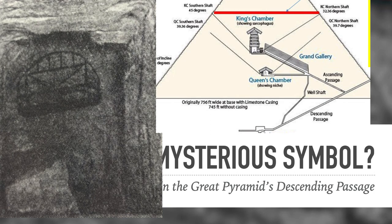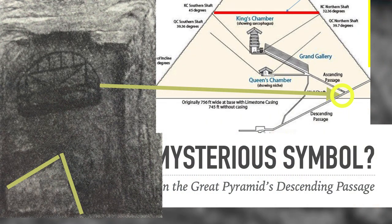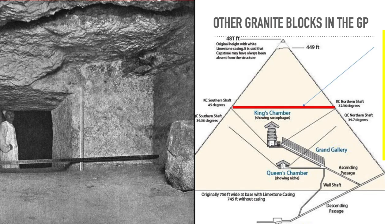This marking appears just below where the Ascending Passage breaks off from the Descending Passage. Right in front of it in the Descending Passage is this granite block — this out-of-place granite block. There are other places in the Great Pyramid where these out-of-place granite blocks are, and they seem to have been put there systematically by the builder.